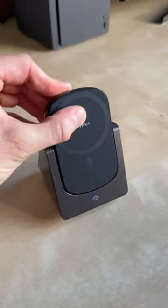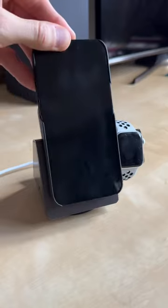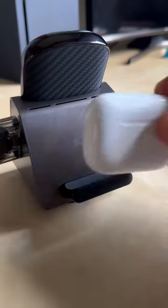This 3-in-1 wireless charger spins round and you can add or remove any of the attachments when you need them. It looks sick and it's fast charging for all of your devices.